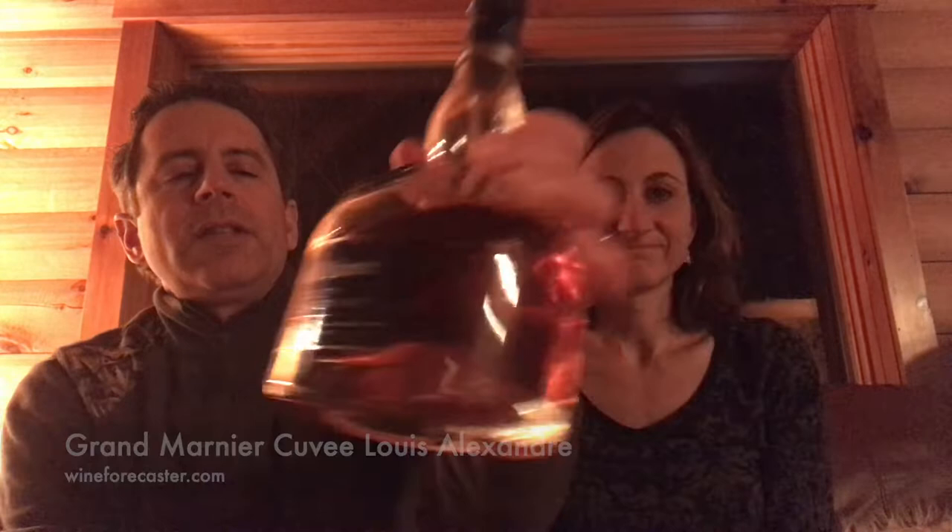Today we have Grand Marnier Cuvée Louis Alexander — something we just came across. The difference between the two is that regular Grand Marnier has been around since the 1880s. They blend cognac — probably VS — with orange essence across several different years so it's always consistent. The Grand Marnier Cuvée Louis Alexander, however, is made with VSOP cognac.